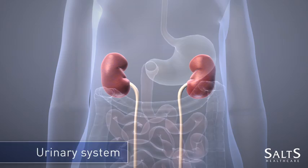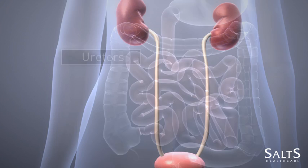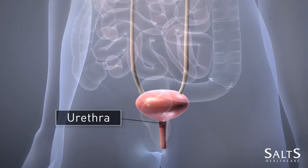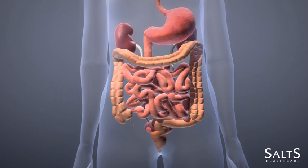Here we can see an image of your urinary system. Here are your kidneys, here are your ureters, here is your bladder, here is your urethra. Here is your digestive system. You can see here how the urinary and digestive systems are anatomically positioned.